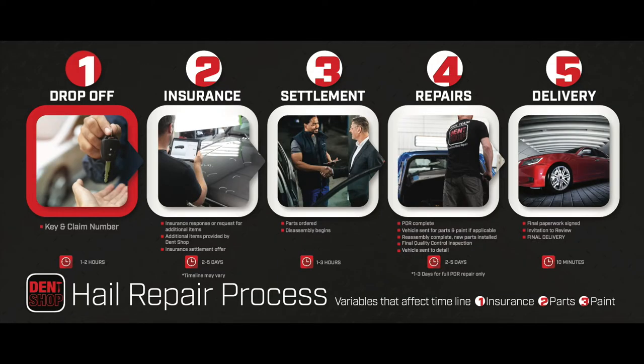Number one: drop off your vehicle. Number two: insurance process. Number three: settlement agreement. Number four: repairs. Number five: delivery.